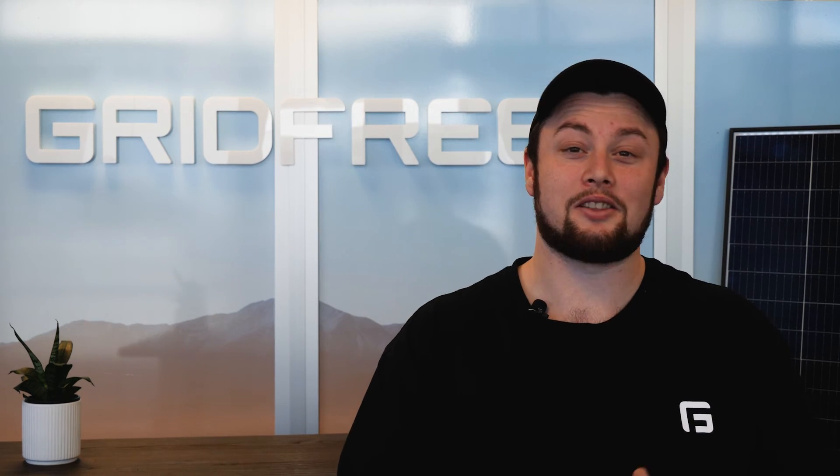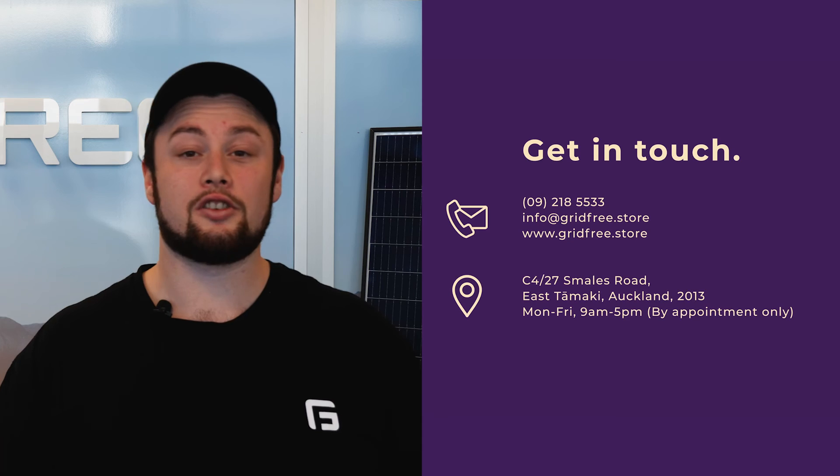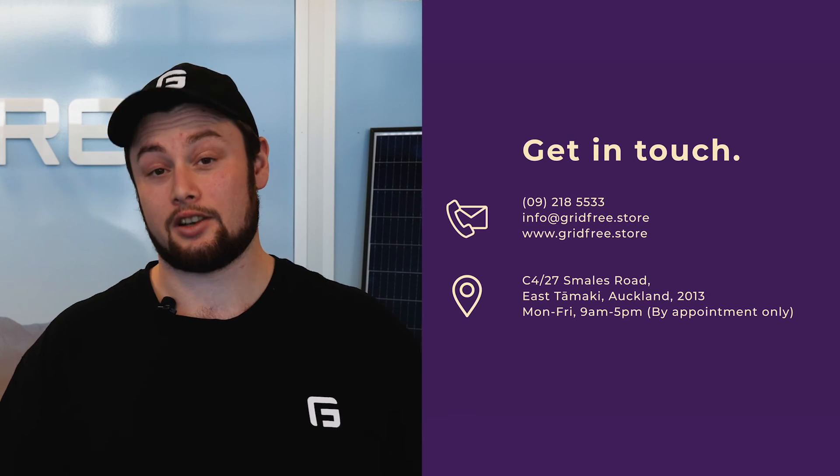I hope this video helped you make the most out of your system. For more information, you can check out our website in the description below. Or, if you just want to chat, give us a call and talk to an expert today. We'll see you next time. Bye-bye.